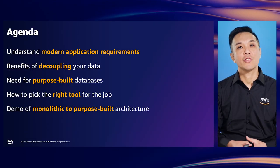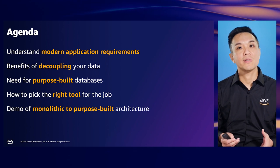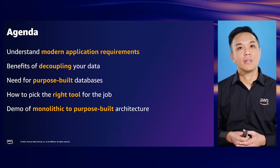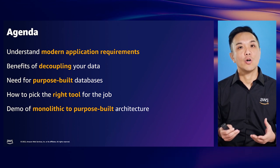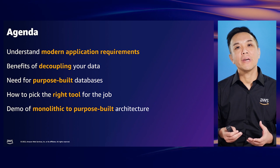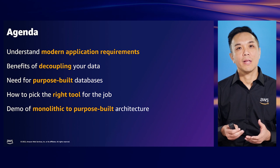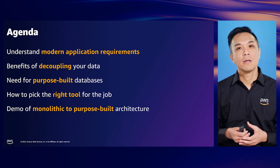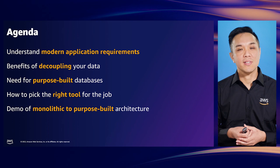Today we're really excited to show you how purpose-built databases could be used to improve the scale, performance, and availability of your applications. For our agenda, we'll have an introduction to the requirements from our modern-day applications, then look at the challenges solved using microservices and purpose-built databases, before looking at how to pick the right databases for your particular workloads.